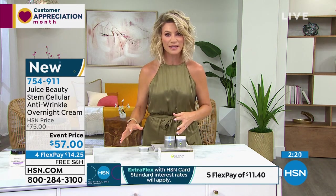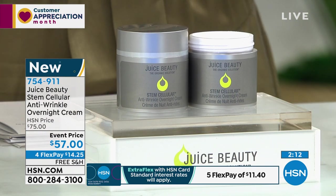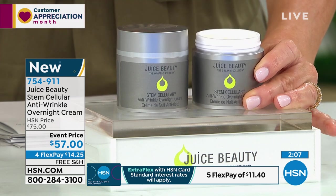If you've never tried Juice Beauty before, these are remarkable products using organic ingredients. Today I can't stress enough — these are their hero products on sale. Nobody else has them. It's free shipping and handling. $14.25 gets this home. You only need to use this in the evening time.